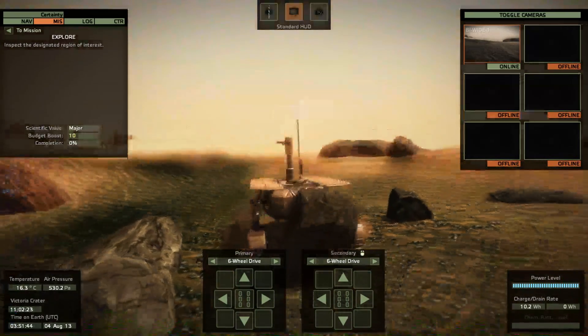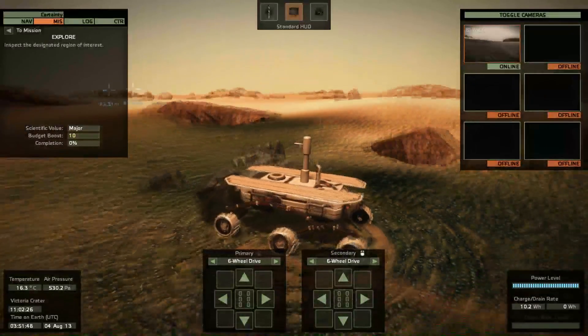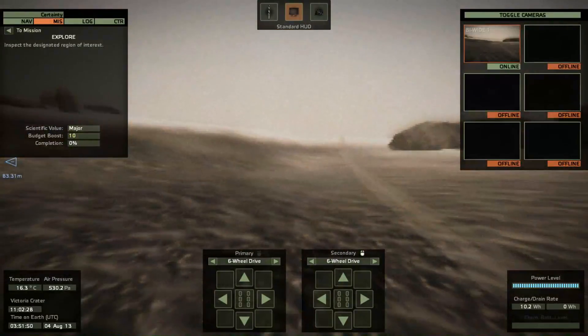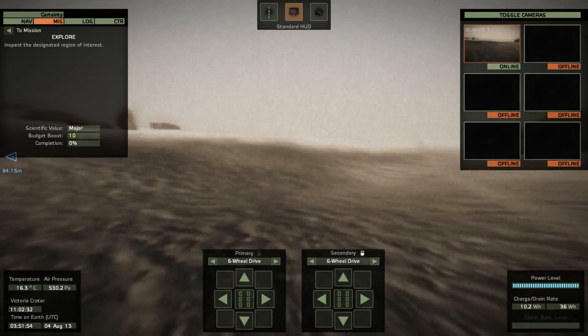Inspect the designated area. Region of interest — where is it? We've got to come out of this crater and do a little circle. Well, no rest for the wicked.